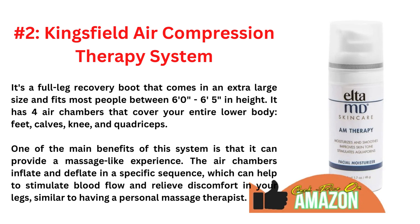One of the main benefits of this system is that it can provide a massage-like experience. The air chambers inflate and deflate in a specific sequence, which can help to stimulate blood flow and relieve discomfort in your legs, similar to having a personal massage therapist.